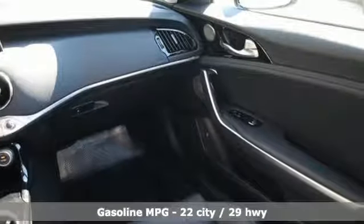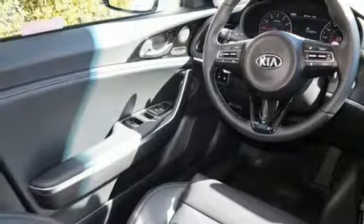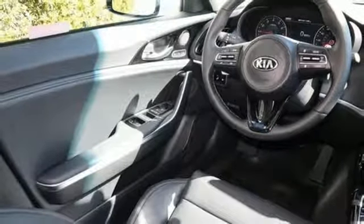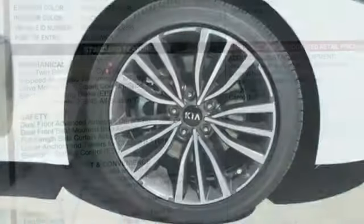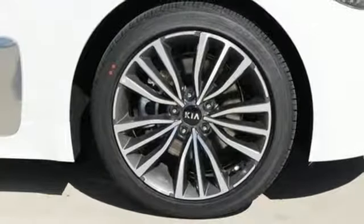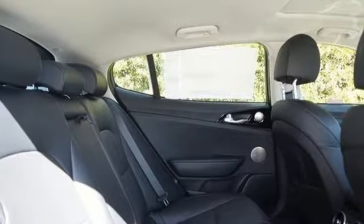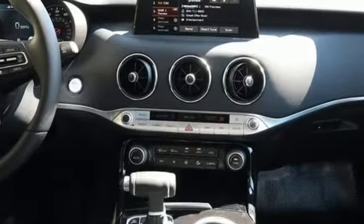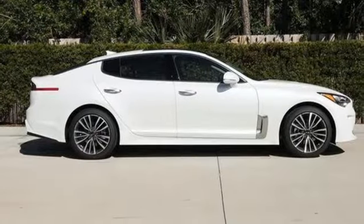Intercooled Turbo Inline 4-cylinder Engine, gas pressurized shocks, express open and closed sliding and tilting sunroof, integrated navigation system with voice activation, power tilt-down heated mirrors, front heated and ventilated leather bucket seats, streaming audio, power tilting steering column, and automatic transmission.